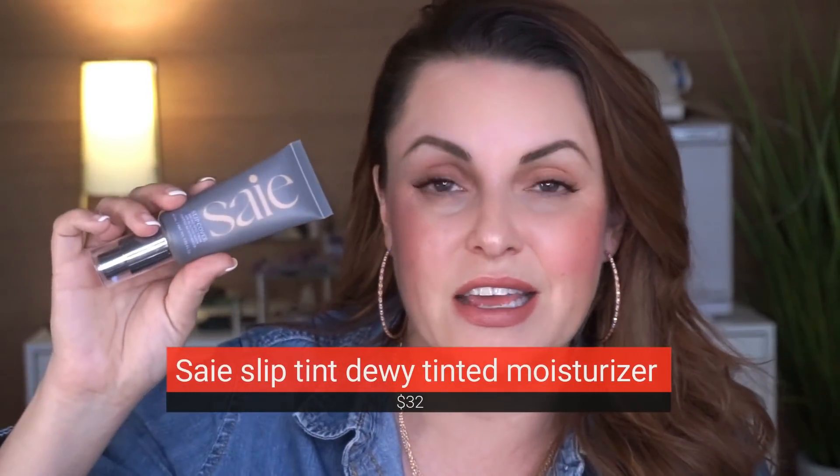Another one I was shocked about — because people are talking about it everywhere. It's Saie — S-A-I-E — and I know it's a woman-run small business. This is the Slip Cover. I really, really did not enjoy this foundation. I'm number three. It separated on me, it barely lasted, and it barely covered anything. The coverage was similar to the Milk Makeup tint. For me personally, at 42, I need some coverage. They do a lot of beautiful social media marketing, but for me personally, this is one to skip.